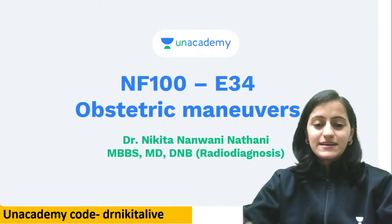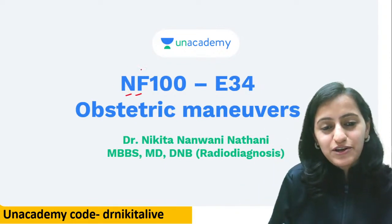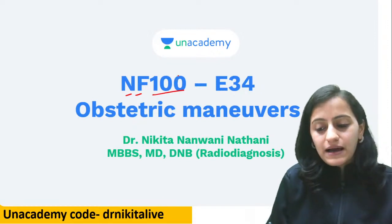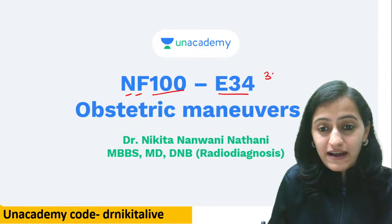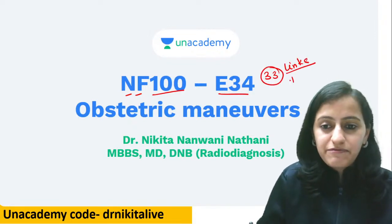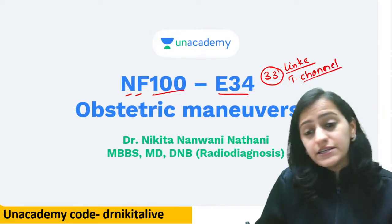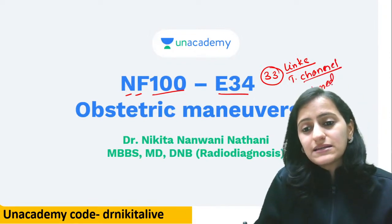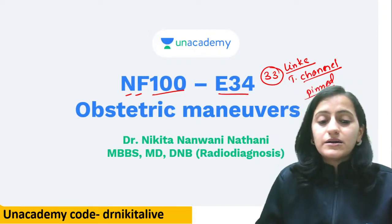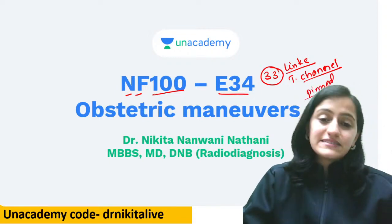Let's start with today's session. This is Episode 34 of NF100 — Nikita's FMG Top 100 Topics. We have had 33 episodes before this. The links to all of them can be found in the Telegram channel by the name of Dr. Nikita Nanwani in the pinned message. Please make sure you watch all of them before your exam.